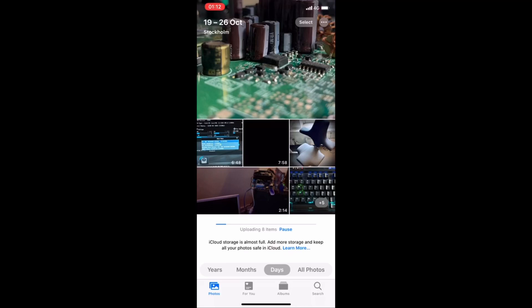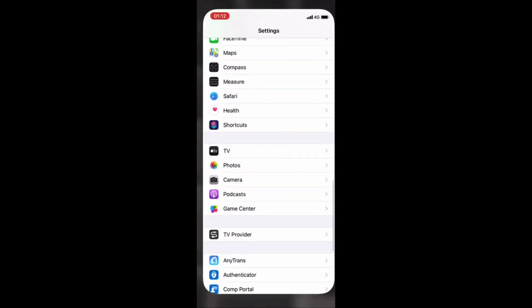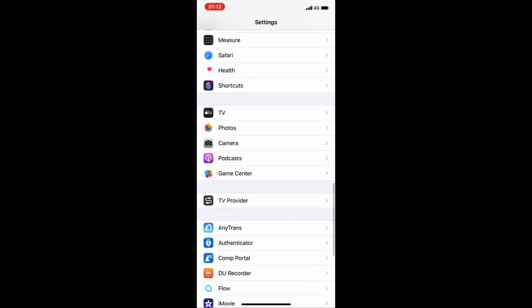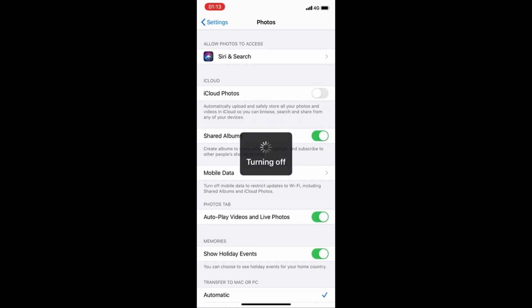It's real simple. Swipe away from that and go into Settings. In Settings, scroll down until you find Photos. Go to Photos and at the top you'll see 'iCloud Photos - automatically upload and save, store all your photos and videos in iCloud.' Just turn this off and it will stop trying to upload your stuff to iCloud. That's pretty useful.